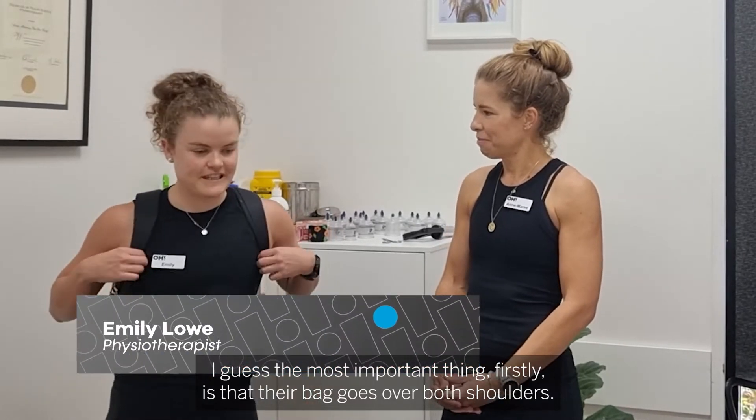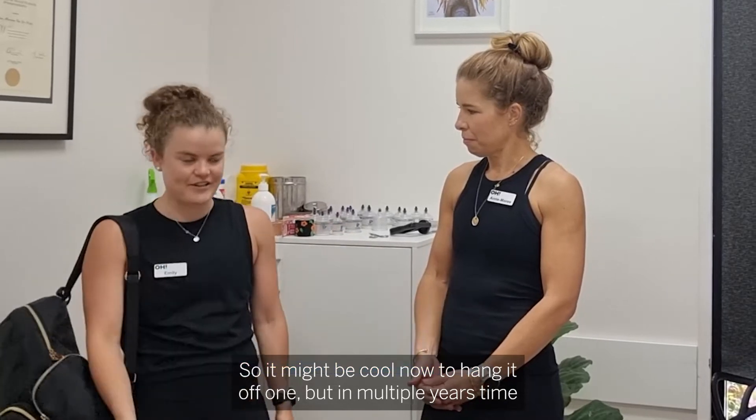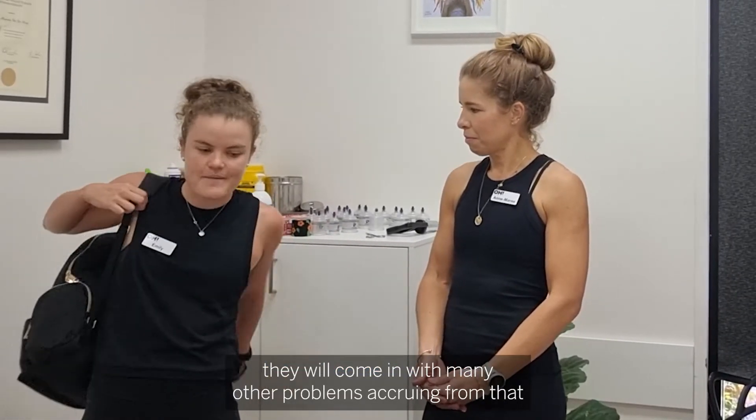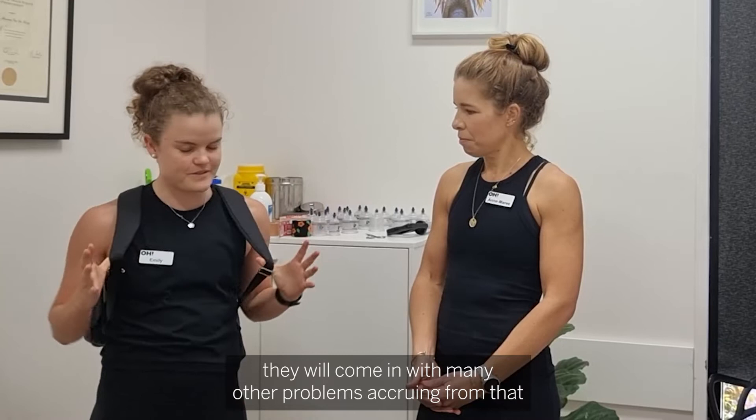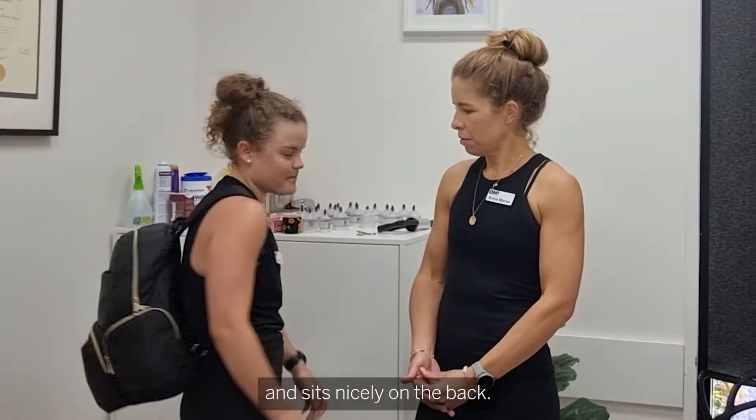The most important thing firstly is that their bag goes over both shoulders. It might be cooler now to hang it off one, but in multiple years' time they will come in with many other problems occurring from that. So making sure that they have a bag that goes over both shoulders and sits nicely on their back.